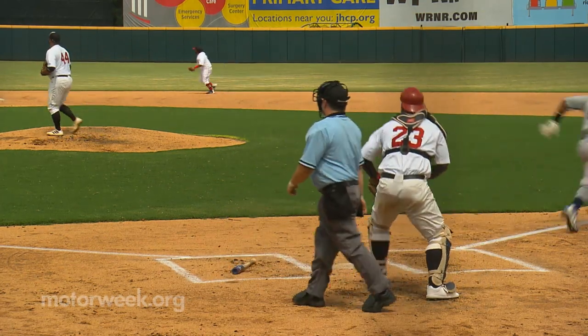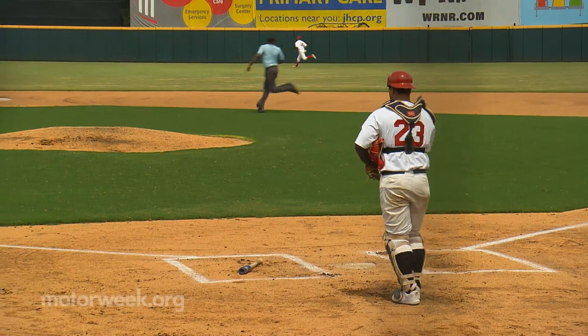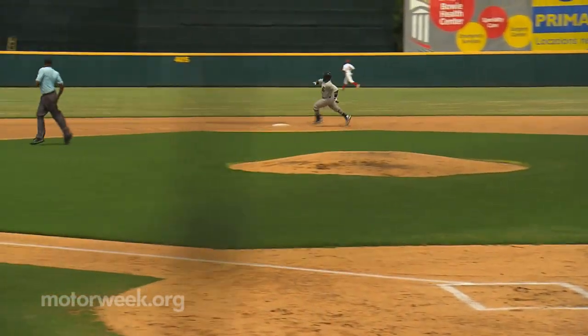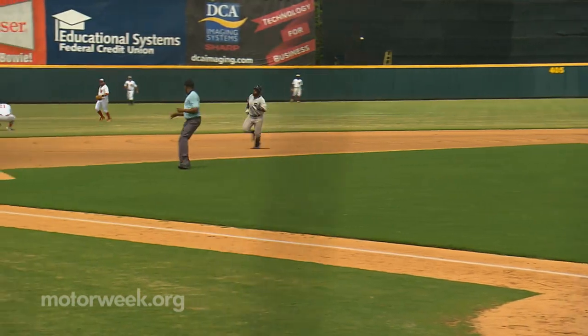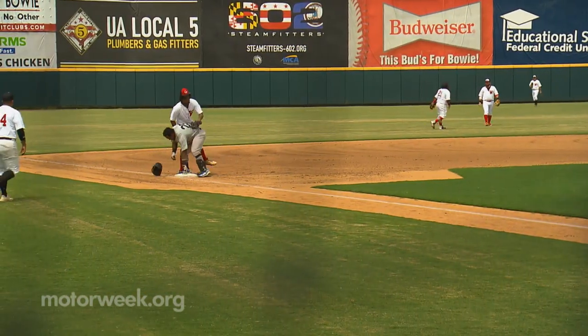At the end of the day, $7,500 was raised to support community education outreach programs. All in all, a great day filled with nostalgia, bringing everyone together like only baseball and cars can.